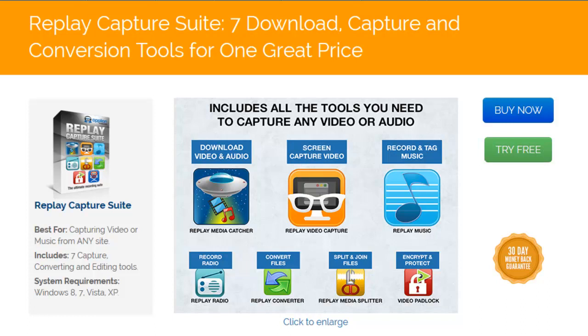The Replay Capture Suite is actually seven programs bundled under one name. These seven programs are all the tools you need to capture any streaming media and enjoy it on any device wherever you are. That's a pretty major claim, but it's true, and here's how we can make it.